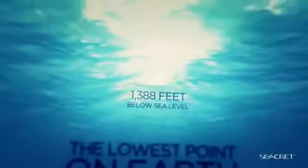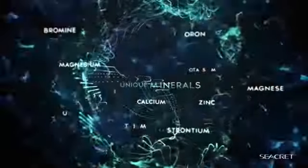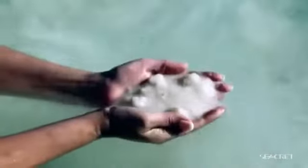It's 1,388 feet below sea level, making it the lowest point on Earth. The unique formation of the Dead Sea allows water to only escape through evaporation, leaving an abundant replenishment of salts and highly concentrated minerals. The Dead Sea contains over 26 unique minerals, 12 of them exclusive to only this sea. These salts and minerals are what gives the Dead Sea its healing ability.